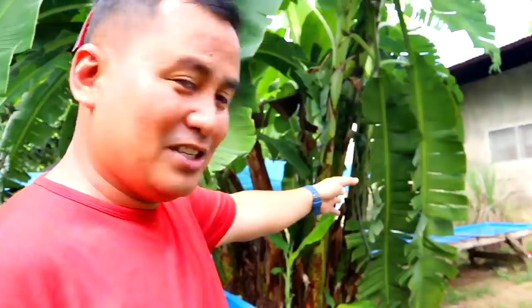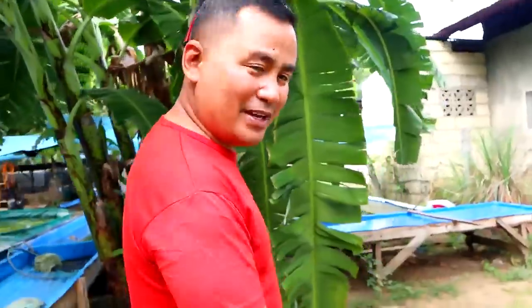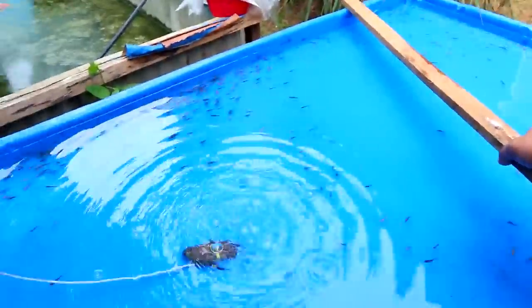Let's see this Japanese koi that we will place at the pen of our house. They are here — there are plenty of Japanese koi. This will reach around 1,000 pieces and they are of uniform size.